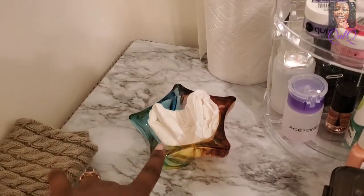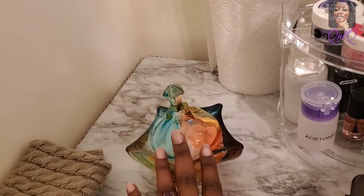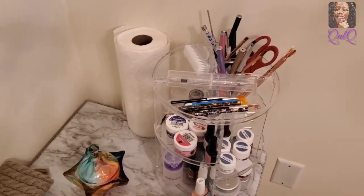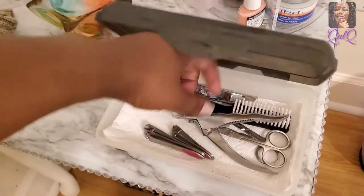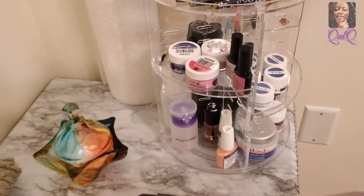This is just the extra little things I have on this table. Y'all saw this star dish — I was using it as a dampen dish but now I'm using it to hold my practice hand at that perfect angle. After cleaning all of my implements when I'm done doing a set on Camille — which is my practice hand — I go ahead, clean them off, dry them, and keep them stored so there's no dust or debris getting on them.